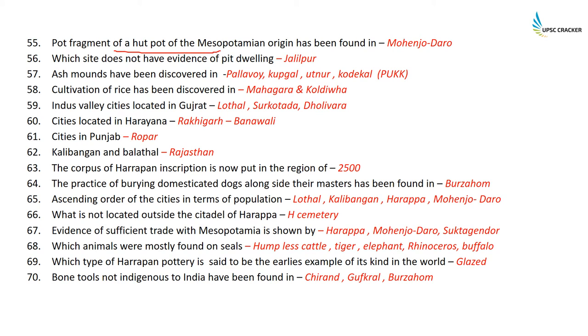A pot fragment of a hub pot of Mesopotamian origin has been found — also indicating trade with Mesopotamia — and this has been found at Mohenjodaro. The site that does not have evidence of pit dwelling is Jalilpur.